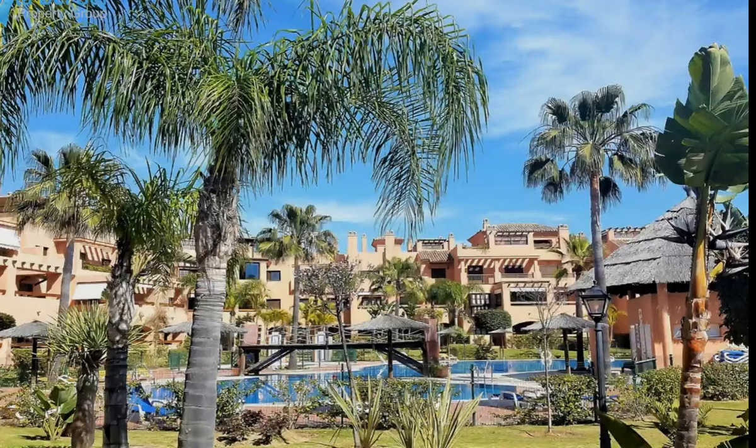If you are looking for a great investment for private family use and/or to gain rental income, this is one of the best complexes available in the area.